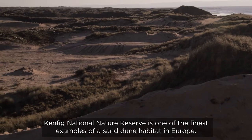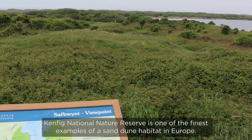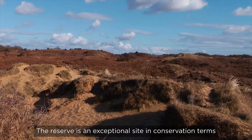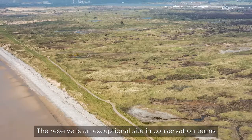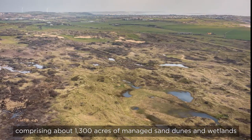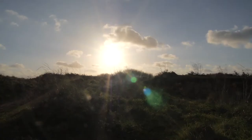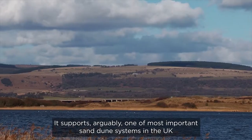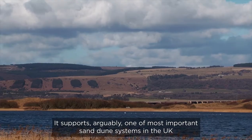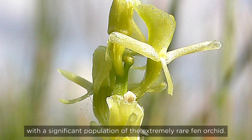Kenfig National Nature Reserve is one of the finest examples of a sand dune habitat in Europe. The reserve is an exceptional site in conservation terms, comprising about 1,300 acres of managed sand dunes and wetlands on the coastline of South Wales between Port Cowl and Port Albert. It supports, arguably, one of the most important sand dune systems in the UK with a significant population of the extremely rare Fen Orchid.